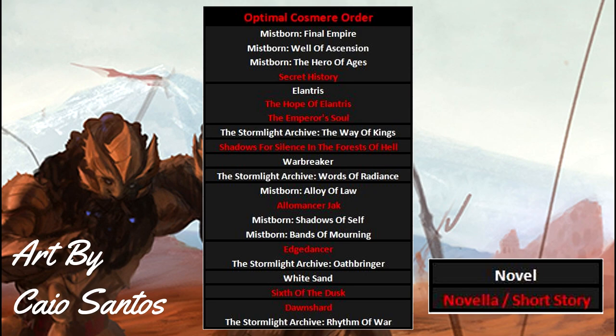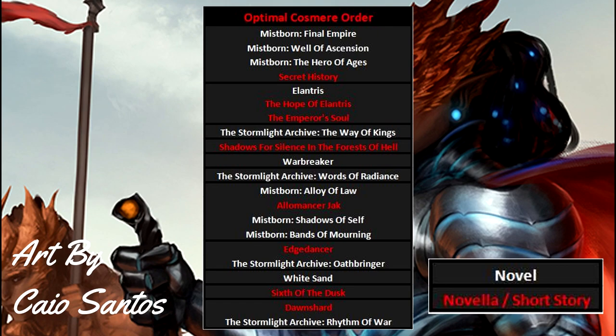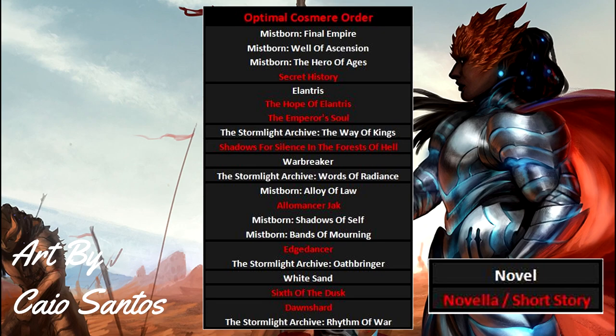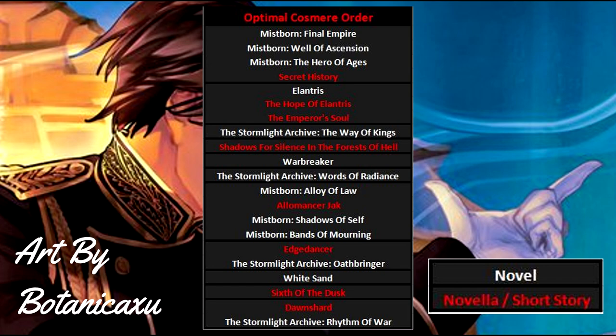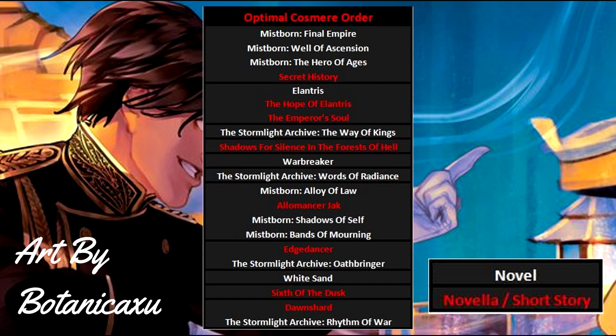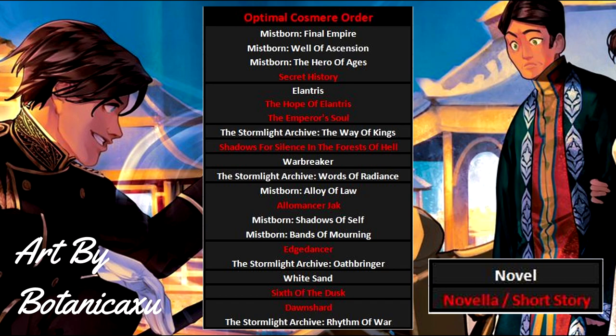Next, move on to the Edgedancer novella — a nice short read that bridges the gap between Stormlight books 2 and 3 by reminding you of what happened and hinting at what might come. Once done with Edgedancer, read the third Stormlight book, Oathbringer. At this point we take a slight detour: read the White Sand graphic novels next, followed by the Six of the Dusk short story. White Sand has some slight relevance for the next Stormlight book. Finally, just before the big finish, read the Dawnshard novella — it has major Cosmere implications and serves primarily as the bridge between Stormlight books 3 and 4.